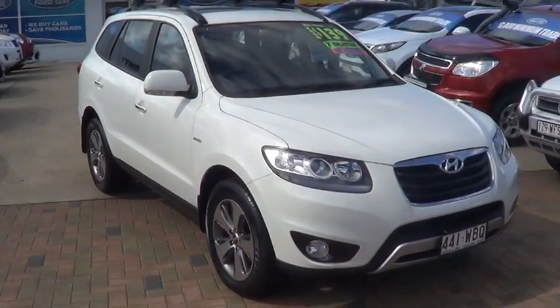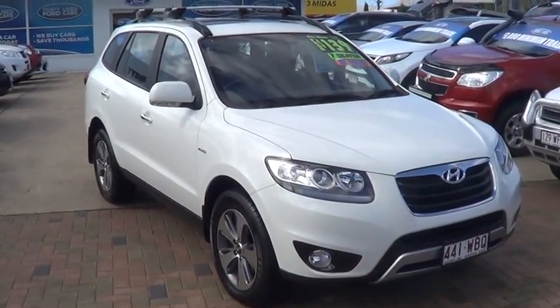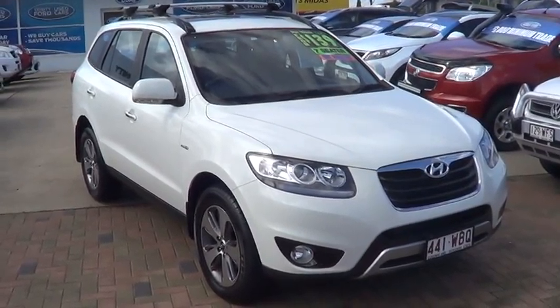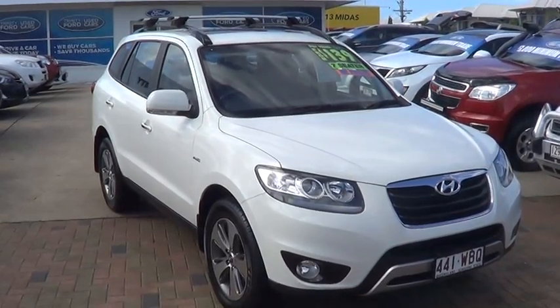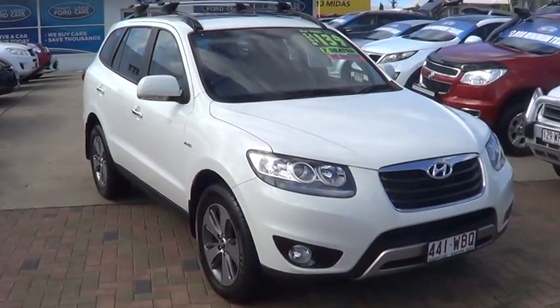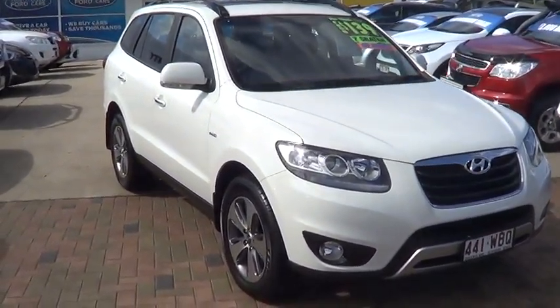Good morning guys, here's a little bit of footage of our Hyundai Santa Fe Highlander turbo diesel. As I'll take you around and show you, it's got quite a number of additional features and accessories on the car. The condition and overall standard of the vehicle is fantastic — it's really a good 8 to 9 out of 10.